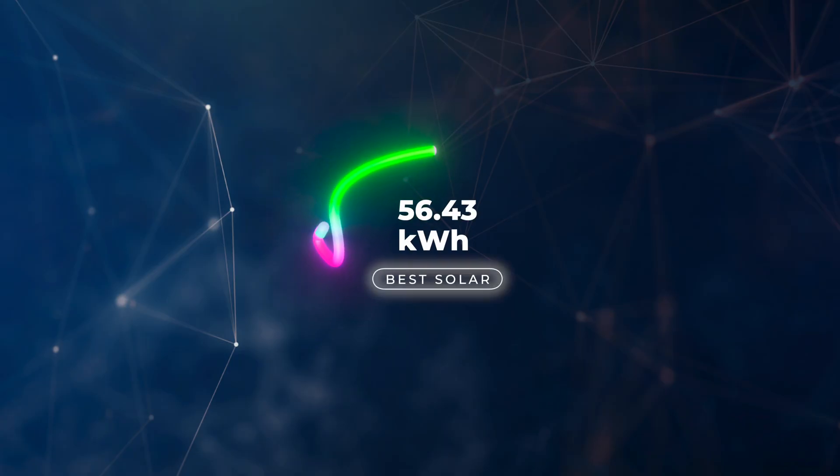In terms of our best day for the month of July, it was on the 11th of July and we generated 56.43 kilowatt hours of electricity. I don't think my system is ever going to hit 60 kilowatt hours in a day — that would be awesome — but we tend to be in the 56–57 range, and I think 58 might be the best we've ever had.